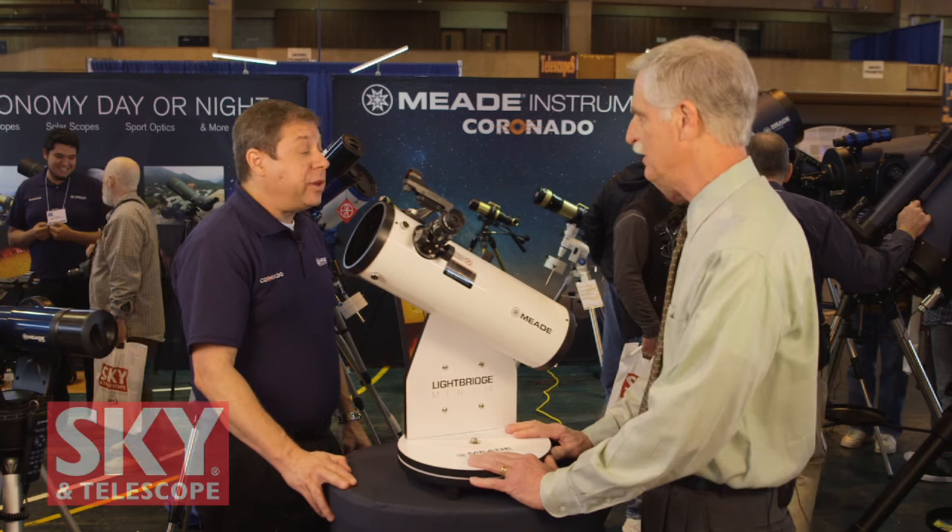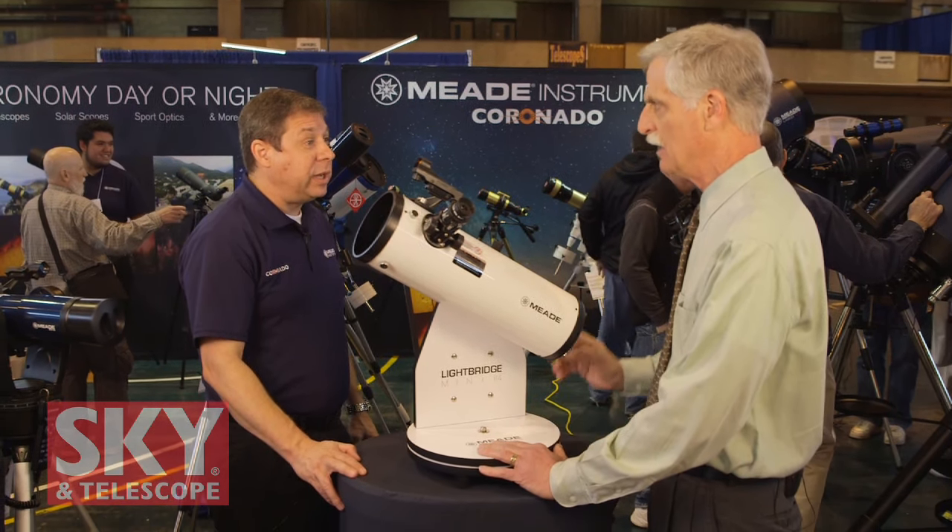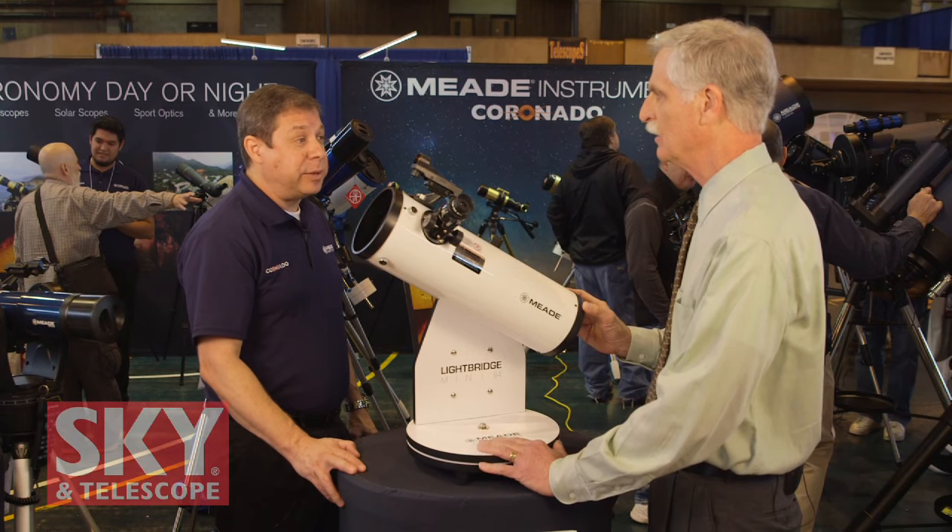What are the prices on these? The 82mm starts at $59, the 114 is $149, and the 130 is $199.